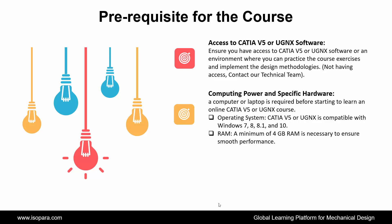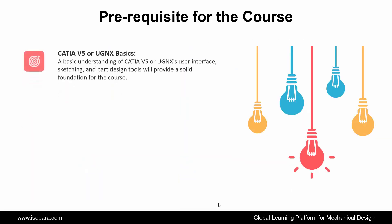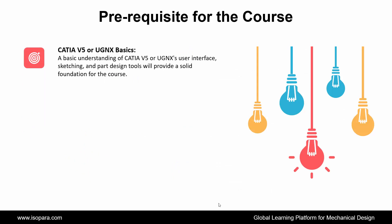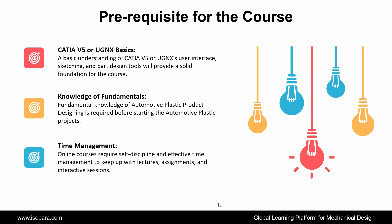A minimum of 4 GB RAM is necessary to ensure smooth performance. Next is Internet Connectivity: a stable and reliable internet connection is required to access the online CATIA or UGNX course materials, tutorials, and interactive sessions. Next is CATIA or UGNX Basics: a basic understanding of the CATIA or UGNX user interface, sketching, and part design tools will provide a solid foundation for the course. Fundamental knowledge of automotive plastic product designing is also required before starting the automotive plastic projects. Finally, Time Management: online courses require self-discipline and effective time management to keep up with lectures, assignments, and interactive sessions.